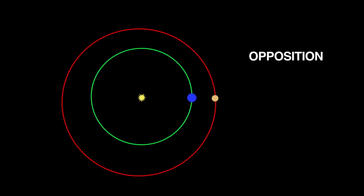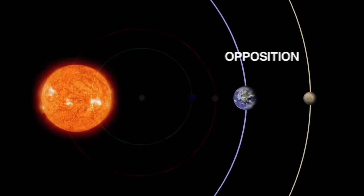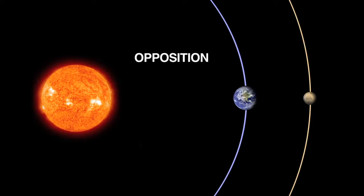Mars oppositions occur when the Earth passes between the Sun and Mars. This is also when Mars is closest to Earth in its orbit. But because Mars has an elliptical orbit, opposition occurs every two years and two months. The next Mars opposition is on January 29th.